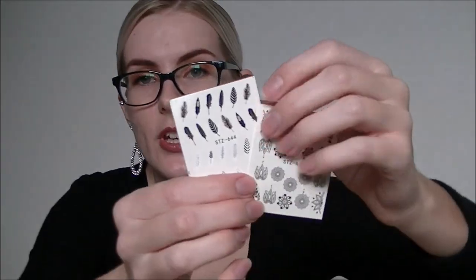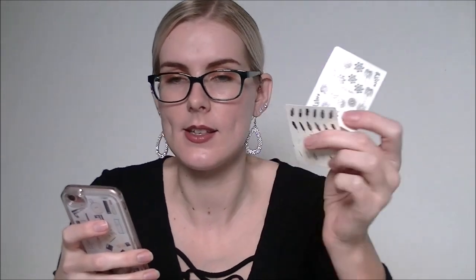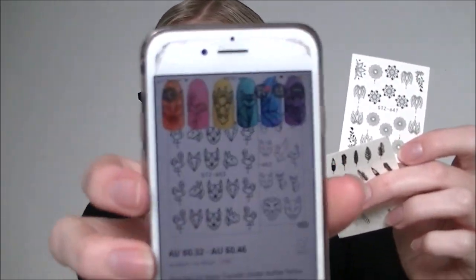Oh my gosh, I'm literally about to do my nails today and these are nail sticker decals — I actually have no idea how to use them, so that's exciting. These are nail art water transfer stickers — holographic tattoo decals with flamingo designs — and were 32 cents a sheet. I'll pop these on today and see how they work.